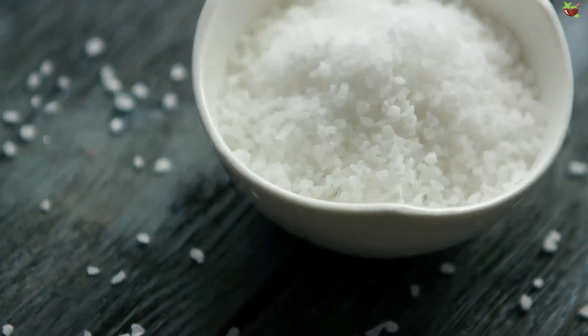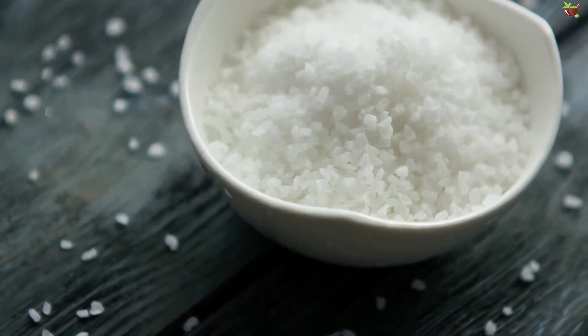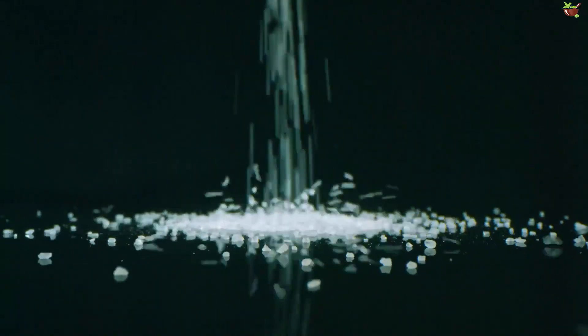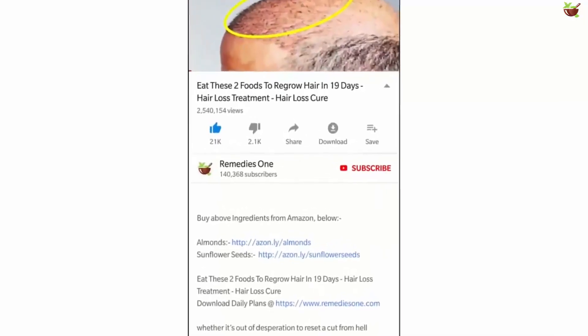When using salt as a facial beauty treatment, take care not to get it in your eyes because it can cause irritation. Today's video will discuss how to use salt as a beauty treatment.